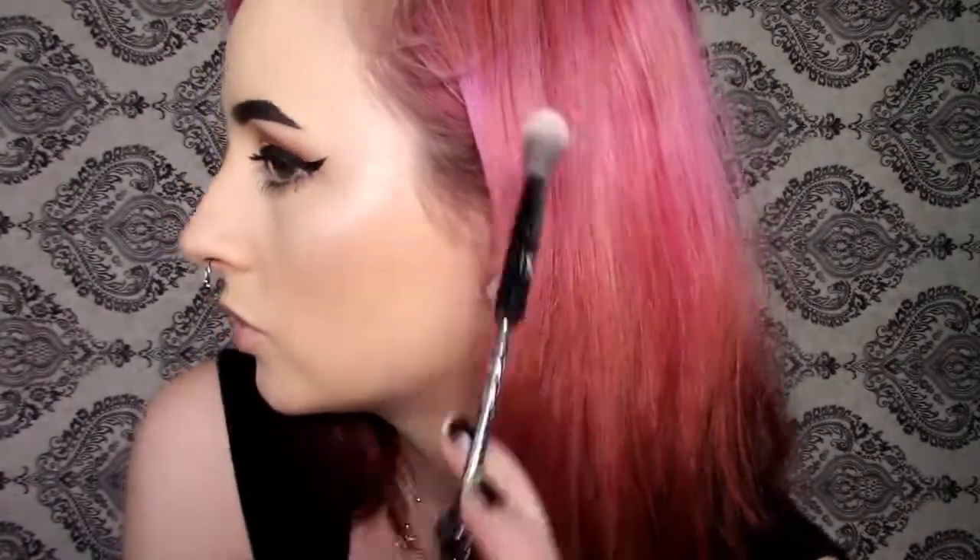That is very pigmented. I am glistening for the gods. Now I'm going to go in and do the other side. I am very much liking this — very great pigment. I love the highlight.